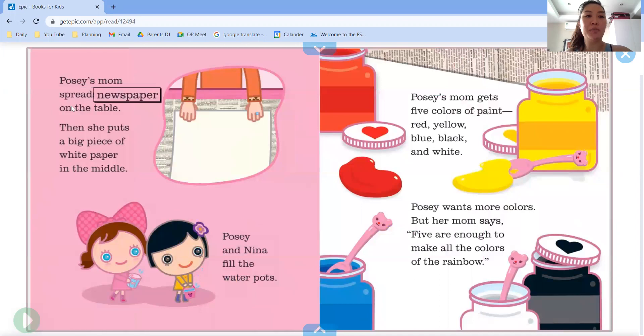Posey's mom spreads newspaper on the table, then she puts a big piece of white paper in the middle. Posey and Nina fill the water pots. Posey's mom gets five colors of paint.